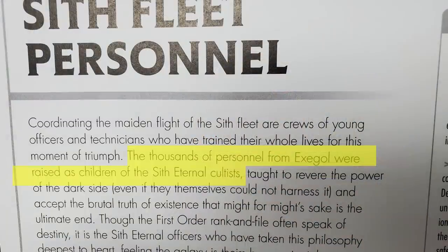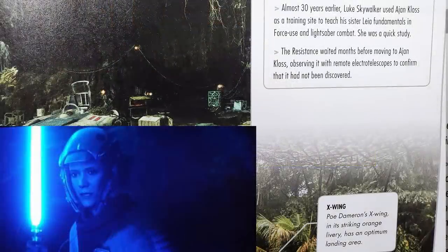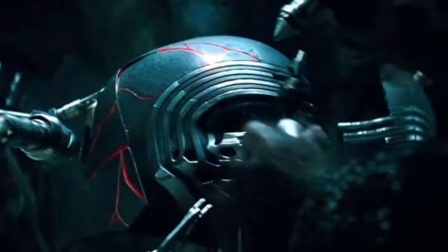And speaking of kids, the soldiers and crew of the Sith Eternal are the children of those Sith cultists — those robed characters that were all watching Palpatine. That short scene where we saw Leia and Luke training was on the planet Ajan Kloss, the forest world from this film that is now the Resistance's new base. And supposedly Sith alchemy was used to repair Kylo Ren's helmet — don't really know how or why, but that's what it says.